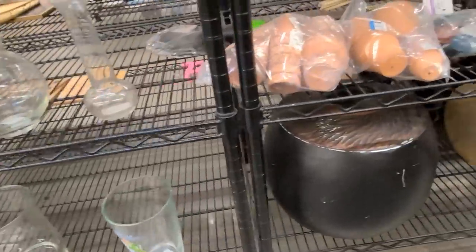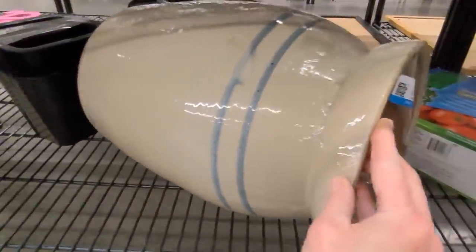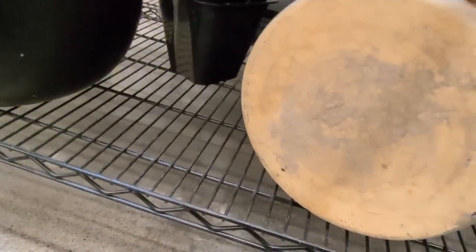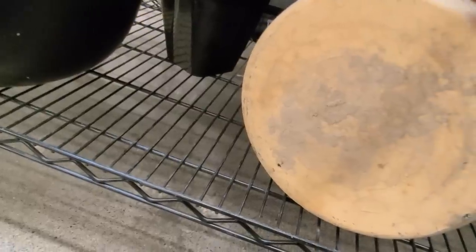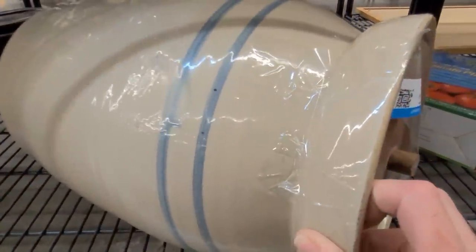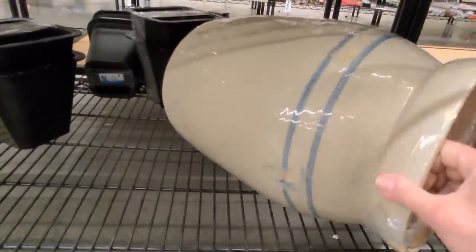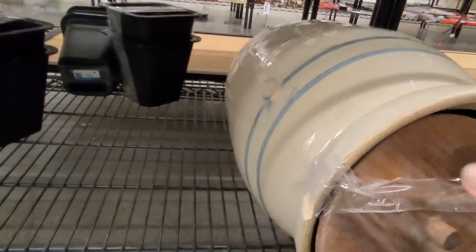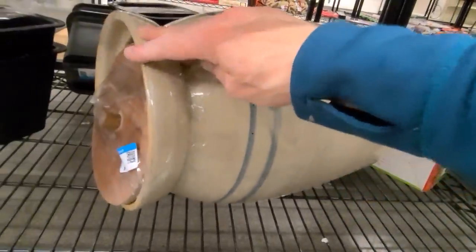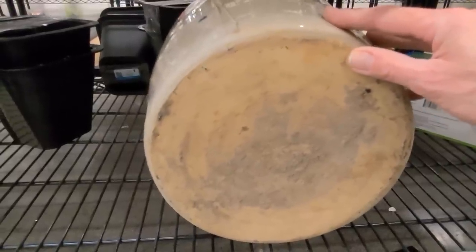Oh my goodness, I can't believe I found one of these sitting on a shelf in a Goodwill in Las Vegas. This is definitely vintage, possibly antique — it's a pottery butter churn. Now I want to try to turn it around to see if I can find the maker's mark that I'm looking for. It's really really heavy but let's see if we can do it. It's got this gorgeous original lid and it could definitely use a coat of mineral oil, but I'm going to have to pop my camera down and use both hands because this is really really heavy.